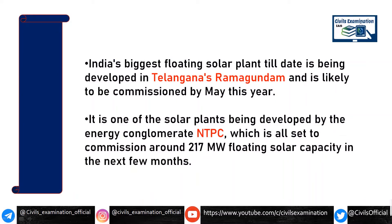This is one of the biggest floating solar power plants, going to be built in the Ramagundam district. And this year it will be commissioned. This solar power plant has been built by NTPC with a capacity of 217 MW.